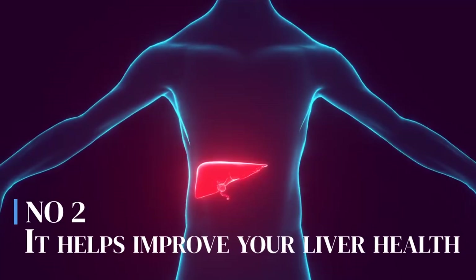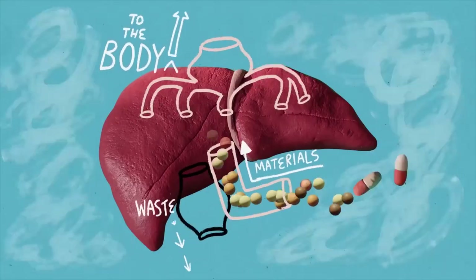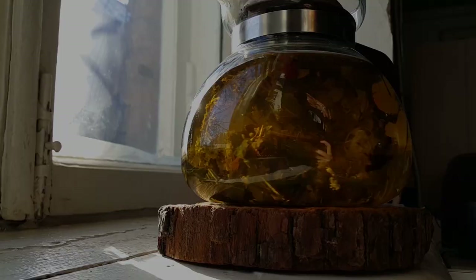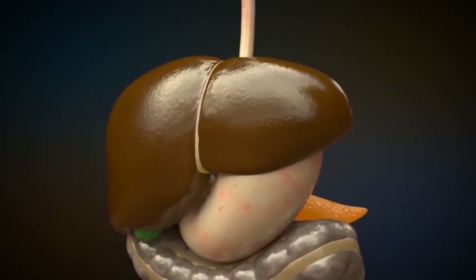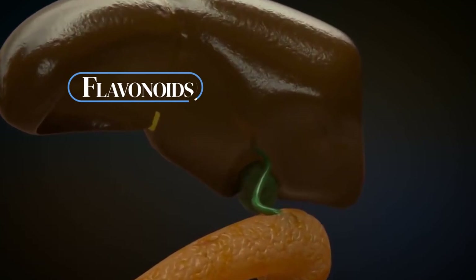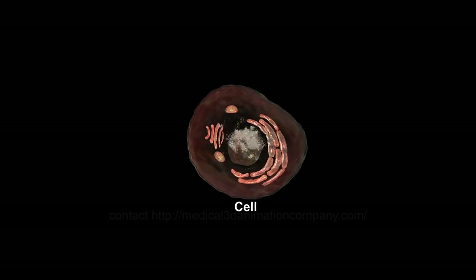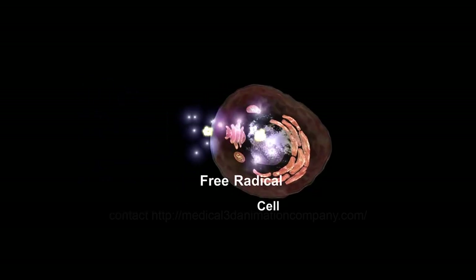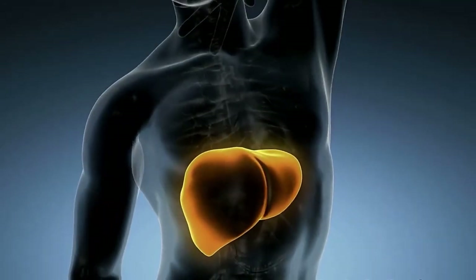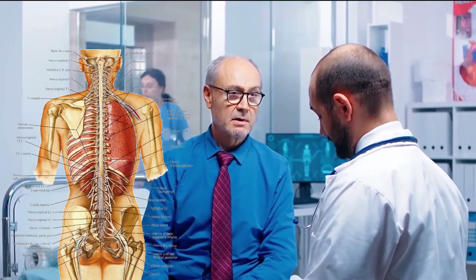Number 2: It helps improve your liver health. Our liver is mainly responsible for the metabolism of fats and filtering out toxins and waste products from our bodies. Dandelion tea contains many antioxidants that help support the liver's natural detoxification processes. These antioxidants, including flavonoids, phenolic compounds, and quercetin, work by neutralizing harmful free radicals and reducing oxidative stress, which can protect the liver cells from damage. These antioxidants also help reduce inflammation in the liver, promoting its overall health and well-being.